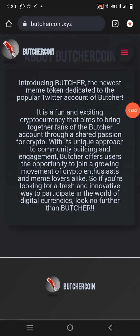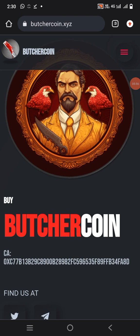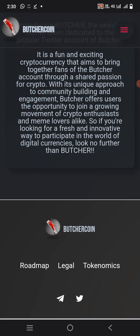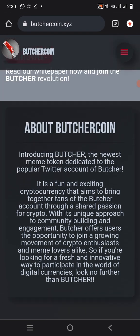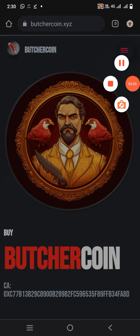So guys, this was all the introduction about this project — how to connect, how to buy. Hope you enjoyed this video. Please subscribe to my channel if you liked it, and stay tuned for more videos. Thank you so much for watching. Allah Hafiz.